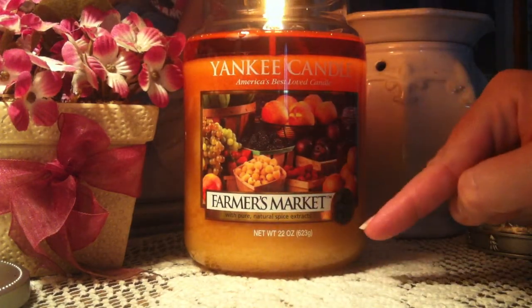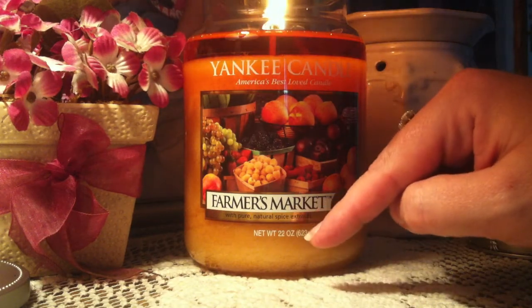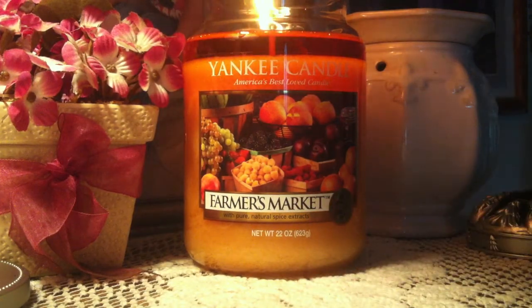You've got plums and peaches and raspberries and apples and lemons and grapes and strawberries and blackberries and everything. And every single fruit that I just mentioned, you can smell in this candle.